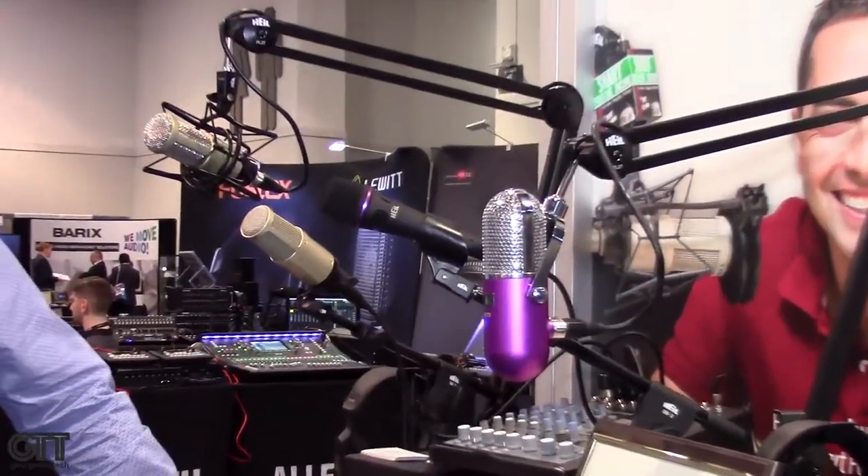BSW has already started providing those to our customers, so it's a great combination of Heil and BSW. Heil I know is about dynamic mics, and in the world of voiceover we tend to gravitate towards condensers.